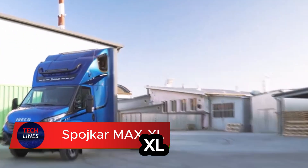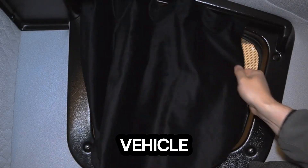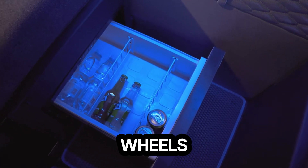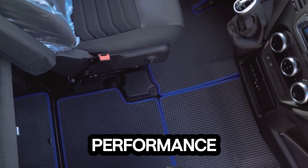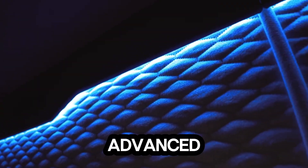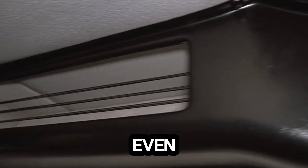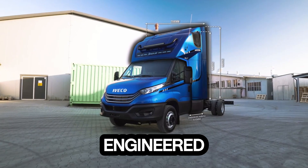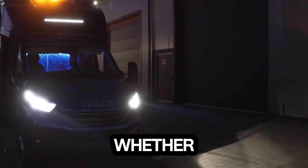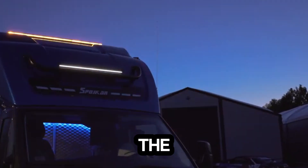Meet the Spyker Max XL, the beast built to conquer any terrain. This 4x4 overland powerhouse isn't just a vehicle — it's a command center on wheels, designed for those who push limits and refuse to back down. Powered by a high-performance engine and reinforced with an advanced suspension system, the Spyker Max XL delivers unstoppable strength and stability on even the toughest trails. Its rugged build and durable frame are engineered for heavy-duty missions, whether that's hauling cargo, tackling steep slopes, or transforming into a mobile workshop in the wild.